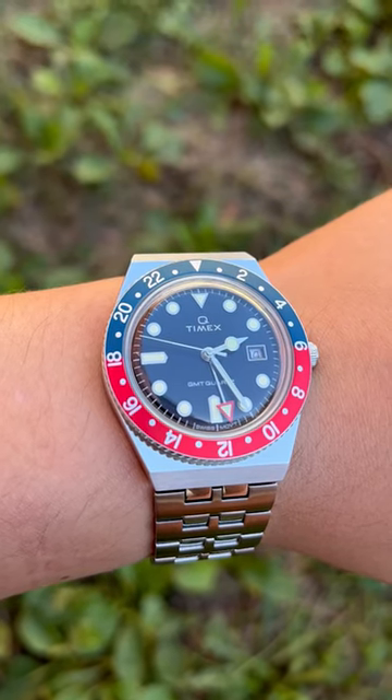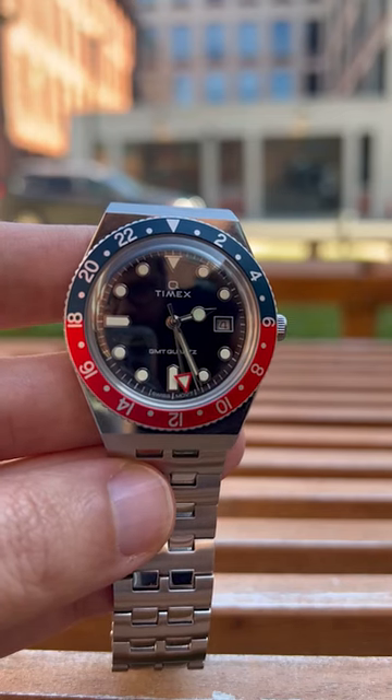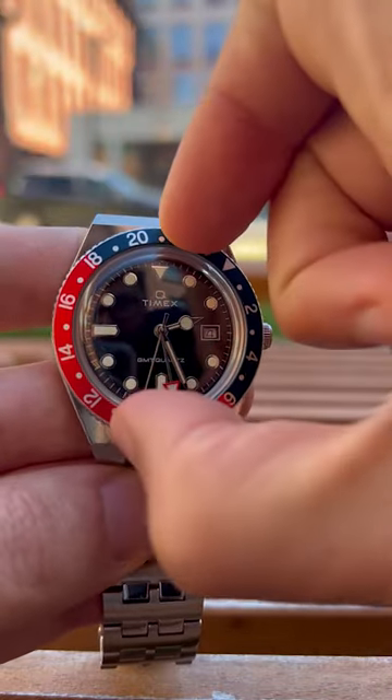If you're looking for a budget GMT, the Q Timex GMT is an amazing value at only $229. It is quartz, but the Swiss made movement is accurate and silent, and there's a beautiful Pepsi colorway on the aluminum bezel, which does rotate, though it's non-ratcheting.